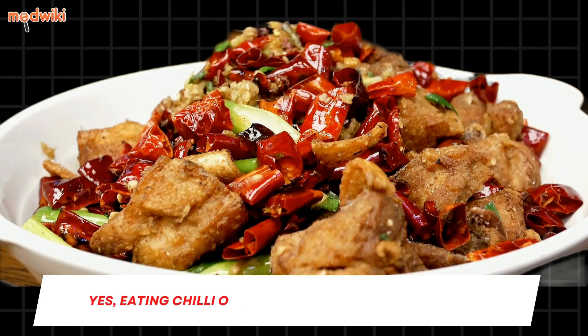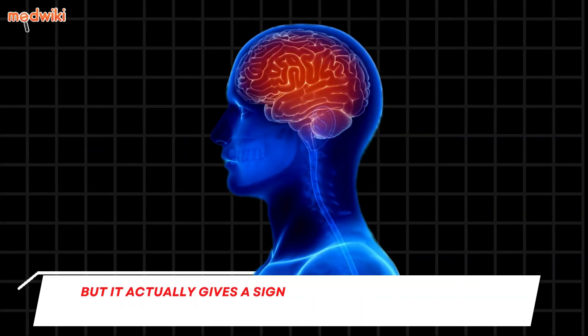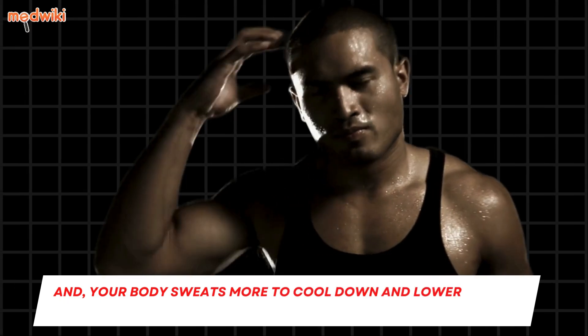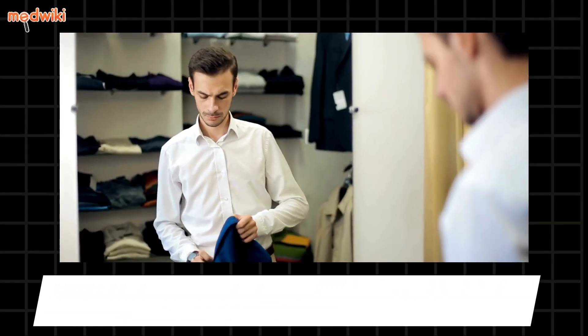The last one might be shocking — eating chili or spicy food can make you feel hot, but it actually gives a signal to the brain that the body is overheated, causing your body to sweat more to cool down and lower the body temperature.